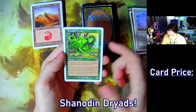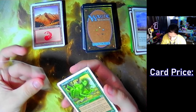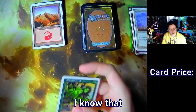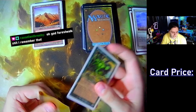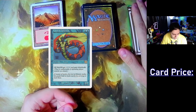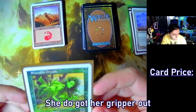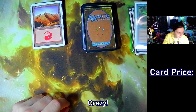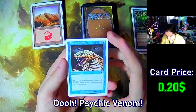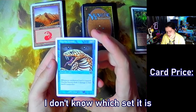We've got Ironroot Treefolk — a one-cost one-one with forestwalk. I know that not all of the forest walk stuff... I remember Tyler, you can get Lord of Atlantis out of this set — plus one plus one to all merfolk and they gain islandwalk. Leaf mommy — she does got her gripper out though. Psychic Venom — I do have this in my little section of vintage cards, not from Sixth Edition though, I don't know which set it's from specifically.